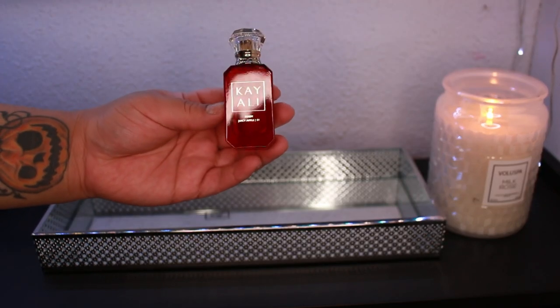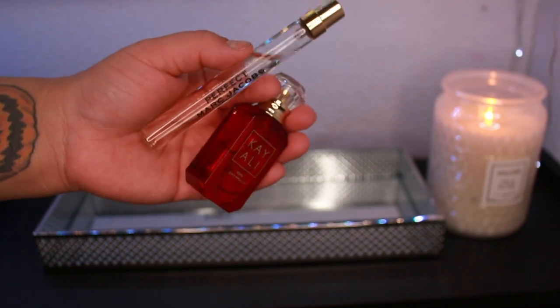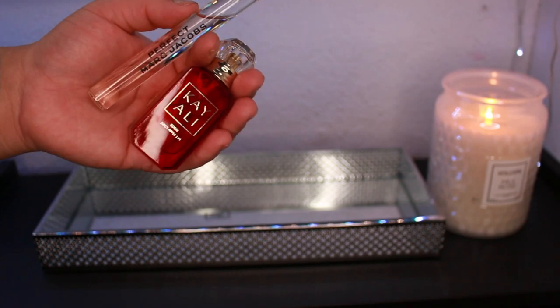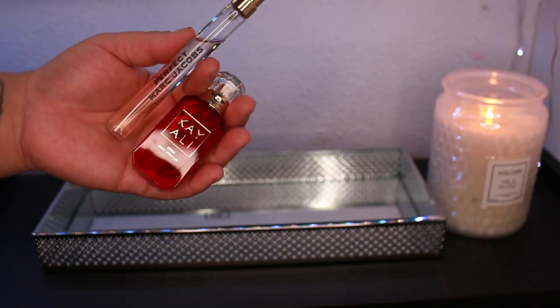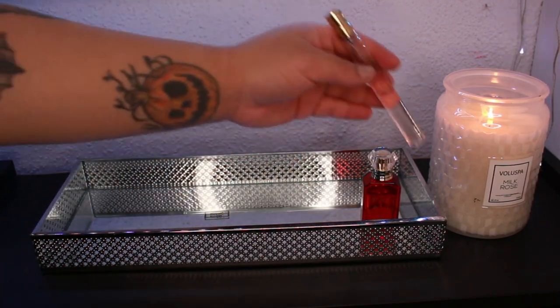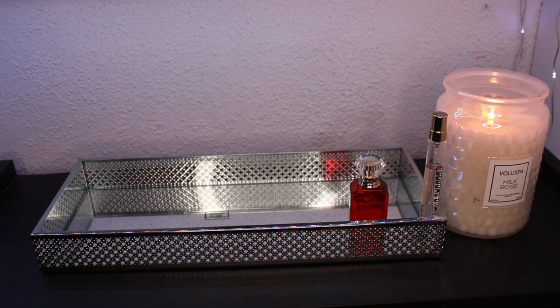This first one is a mini — the Kayali Eating Juicy Apple — and I'm going to be layering it with Marc Jacobs Perfect. The last time I wore these two together I couldn't stop smelling myself, it smells so good. The juiciness from the Eating Juicy Apple and the tart sweetness from Marc Jacobs Perfect blend so nicely — just fruity, sweet, a little tart. I didn't even want the Eating Juicy Apple at first because I thought it smelled like a body mist, but after wearing them together I absolutely needed it.